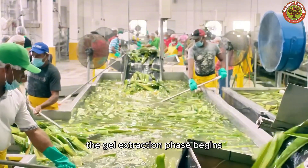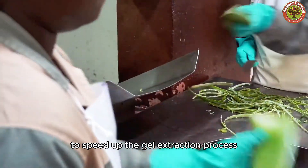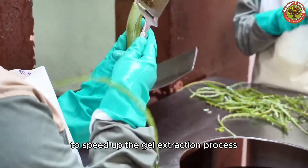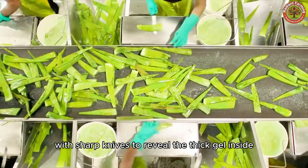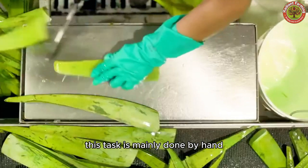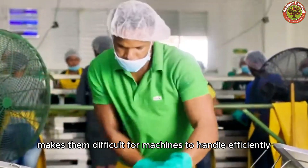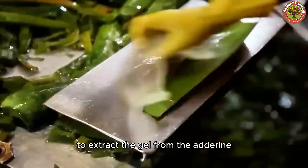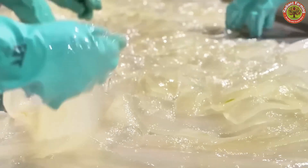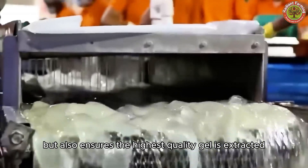After washing, the gel extraction phase begins. The base and edges of the leaves are removed first to speed up the gel extraction process. Skilled workers carefully slice along the edges of the leaves with sharp knives to reveal the thick gel inside. This task is mainly done by hand because the irregular shape of the leaves makes them difficult for machines to handle efficiently. Workers use sharp tools and precise techniques to extract the gel from the outer rind without damaging it. This manual method not only minimizes waste, but also ensures the highest quality gel is extracted.